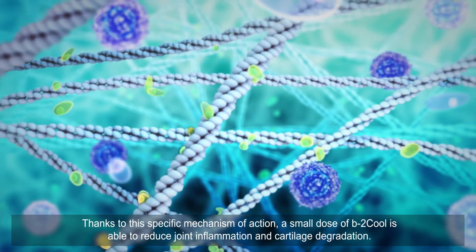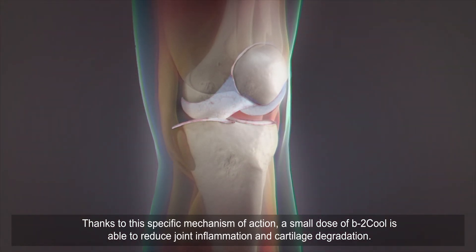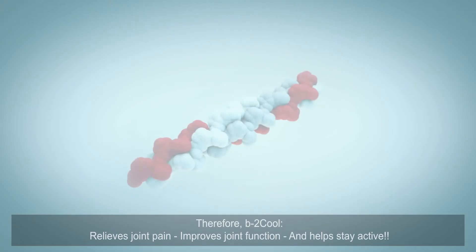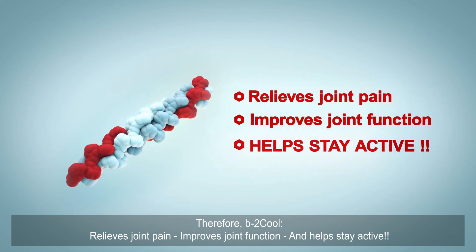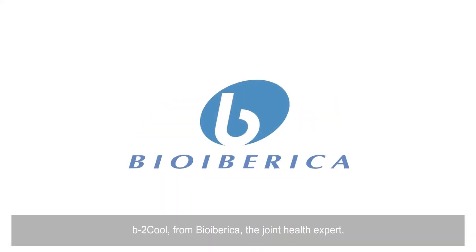Thanks to this specific mechanism of action, a small dose of B2 Cool is able to reduce joint inflammation and cartilage degradation. Therefore, B2 Cool relieves joint pain, improves joint function, and helps stay active. B2 Cool — from ByoIberica, the joint health expert.